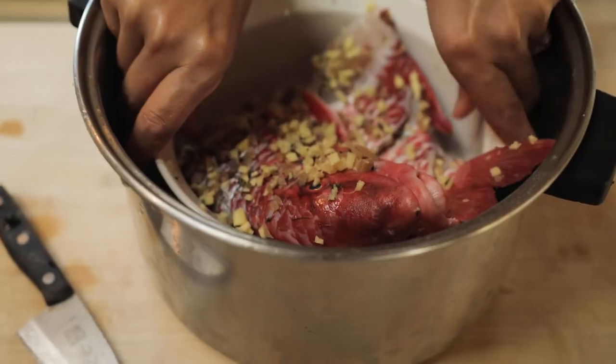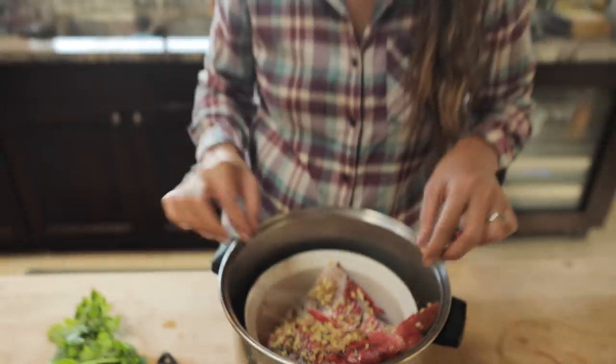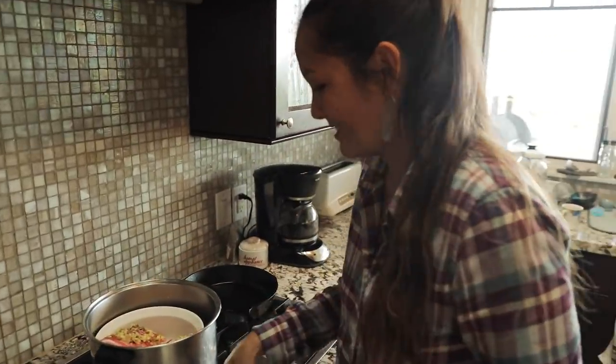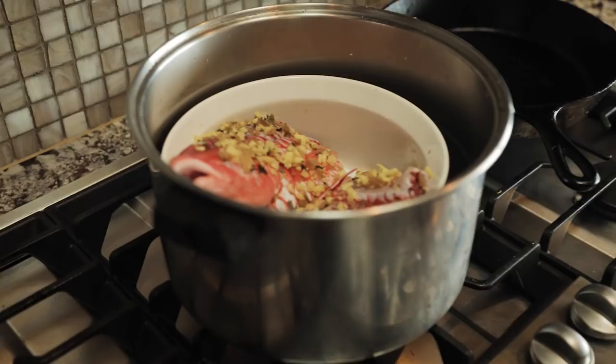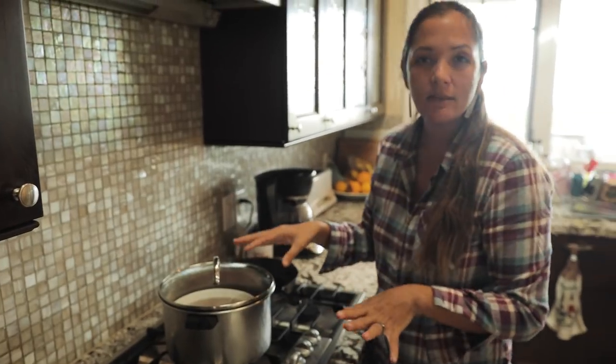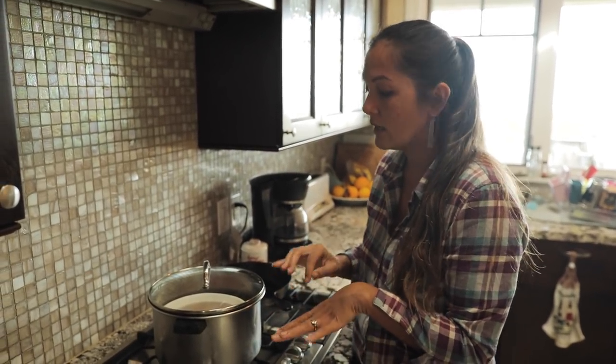I'm going to put some water in here — that looks good. It might get a little in there when it starts bubbling, but not too much. Turn on your heat. Most important part: you're going to cover it. Steaming is a very hot, moist way of cooking something.